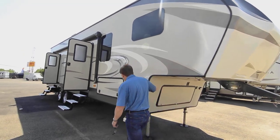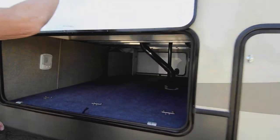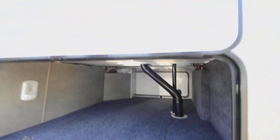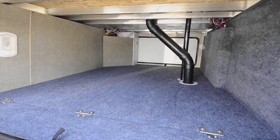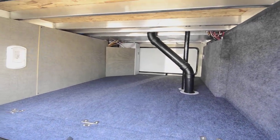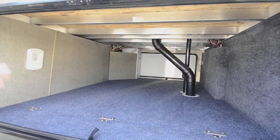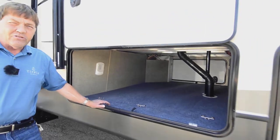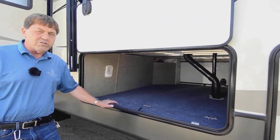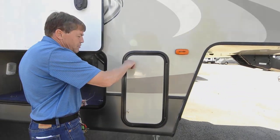We've got our fiberglass siding. The latches are magnetic so the door just goes up and sticks. You've got a nice pass-through area. The Cougar is all aluminum construction with fiberglass walls. The other thing this has is their zero-degree insulation package — a far superior insulation package.